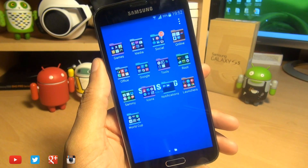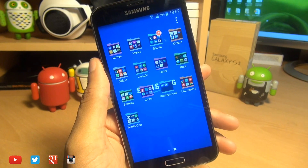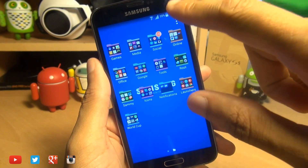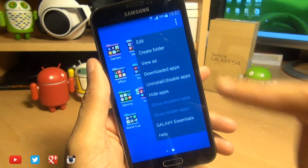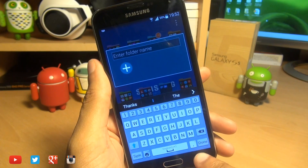If you head on over into the applications drawer, and if you don't even know how to create a folder, it's very easy. All you simply do is hit the three dots in the corner of the screen, hit create folder, and from here you can name your folder whatever you want.